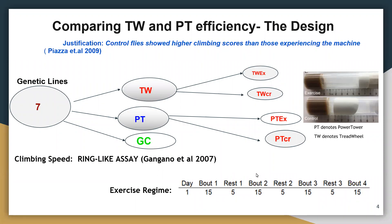The exercise regime consisted of 15 minutes of serious exercise and 5 minutes of rest, to simulate what happens in humans. After exercising the flies for five days continuously, I proceeded to measure their response.